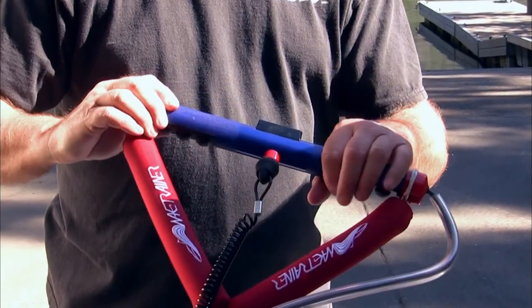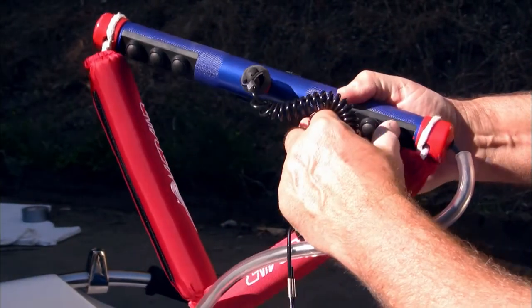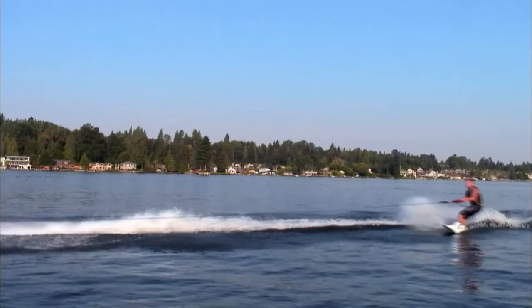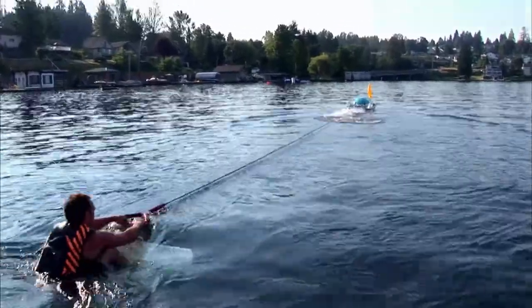As long as you are touching any one of these buttons, the engine will continue to run. But as soon as you let go, that engine shuts right down. The wake trainer includes a 40-foot-long tow rope to pull you along with the power necessary for thrill seekers who have the need for speed.